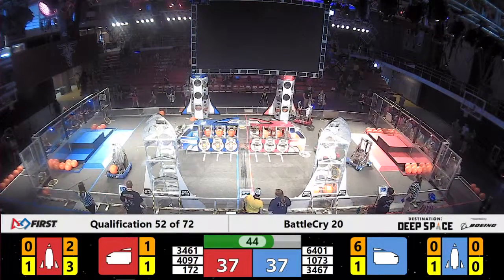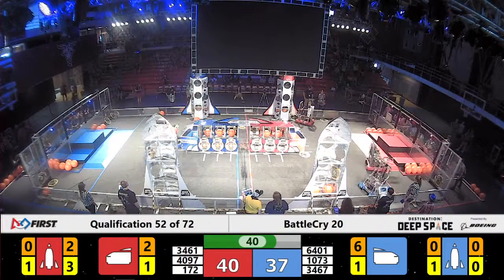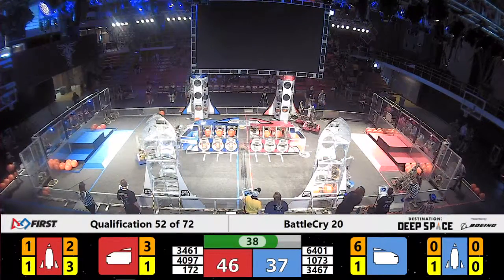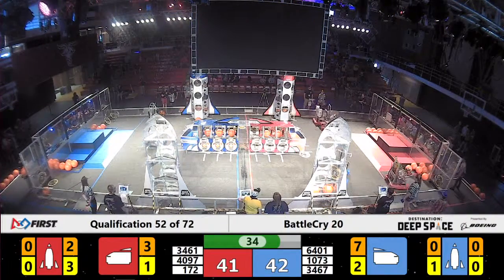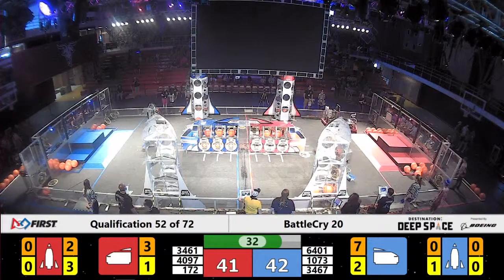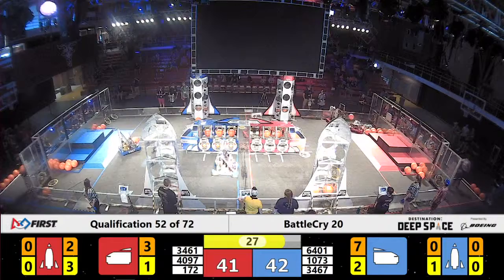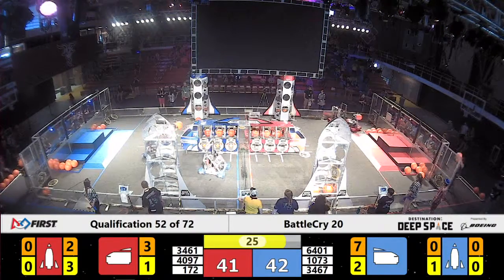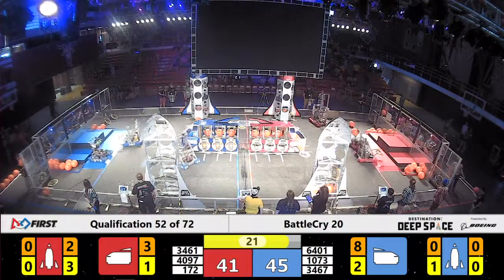Less than 45 seconds left in the match and the scores are tied. 34-61 has a piece of cargo in their possession. 30 seconds left in the match and currently the Blue Alliance is ahead by one.